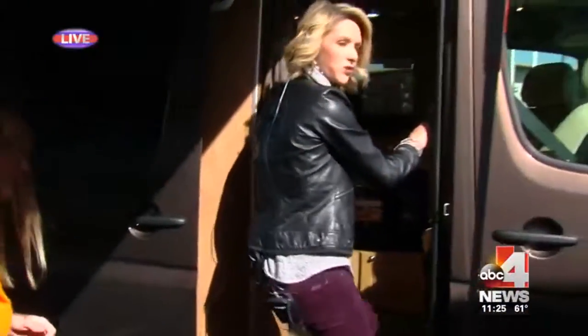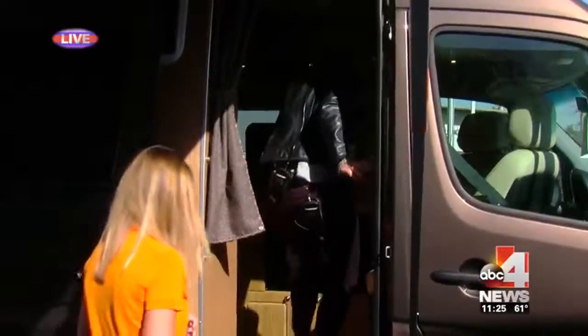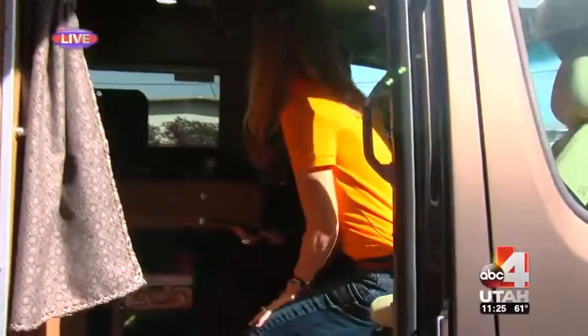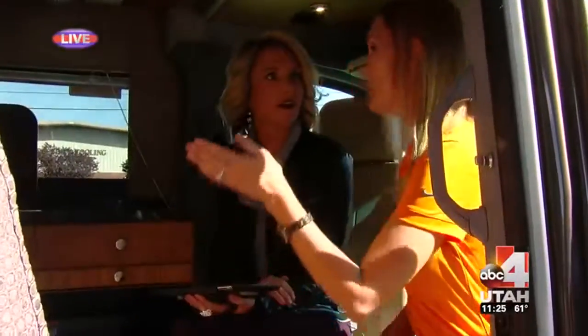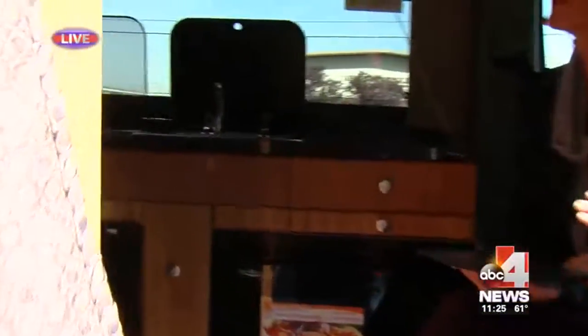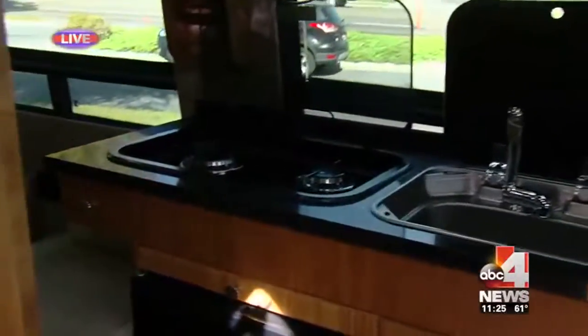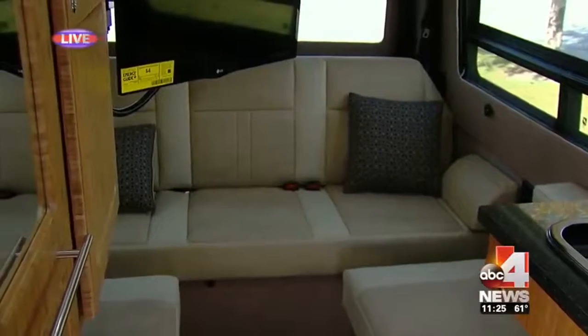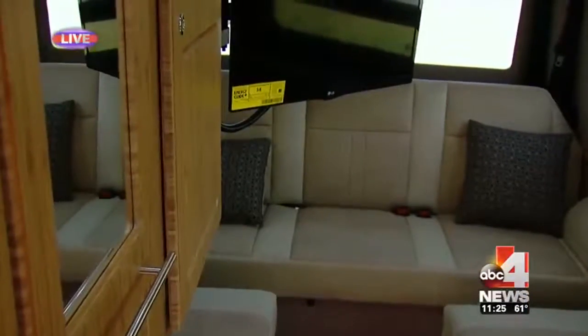Come inside and take a closer look at the luxury. You could fit comfortably in here. Both models actually make down to a king bed, which is great — nice and comfortable to sleep. You actually have a full-on shower in here with a toilet, a refrigerator, microwave — everything you need.